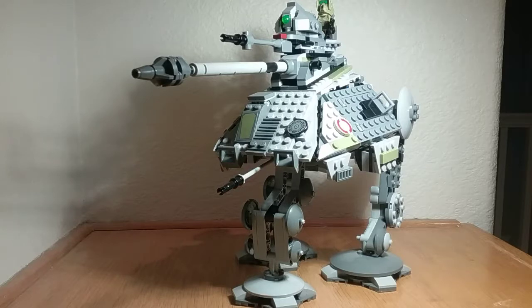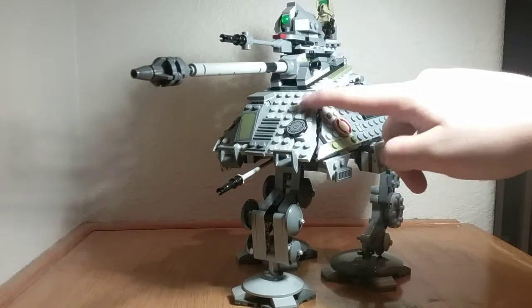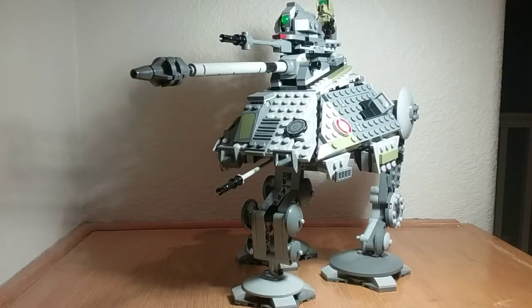Its armor is revolutionary. Just like the turbo tank, it has superconducting armor. What this means is that when it gets hit by a laser bolt — let's say right over here — the armor would dissipate the energy, spreading it all around the walker, making it very hard to destroy.